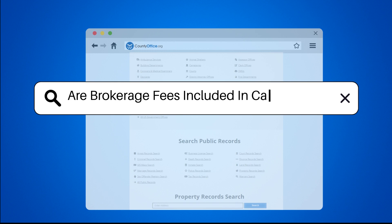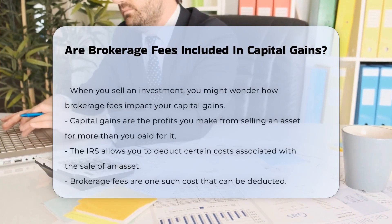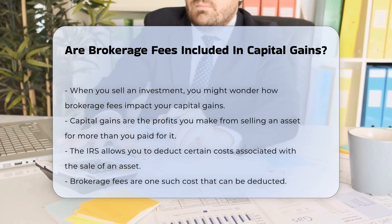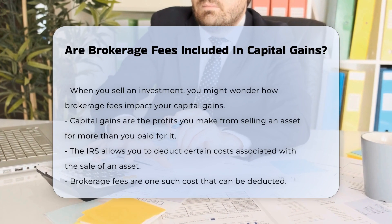Are brokerage fees included in capital gains? When you sell an investment, you might wonder how brokerage fees impact your capital gains. Capital gains are the profits you make from selling an asset for more than you paid for it.